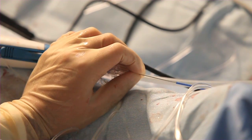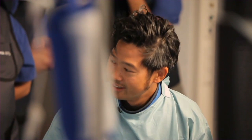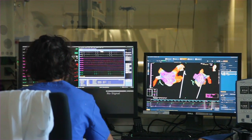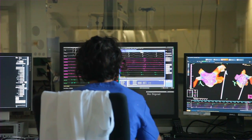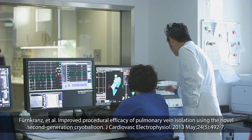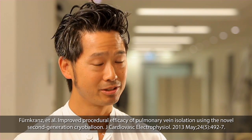What impresses me most about the second-generation cryoballoon is its ability to isolate the pulmonary veins more efficiently compared to the previous balloon. That has allowed us to reduce the treatment time from about four minutes to three minutes on most veins. So far we have six-month follow-up data comparing these two generations of the cryoballoon, and the second-generation cryoballoon is significantly better.